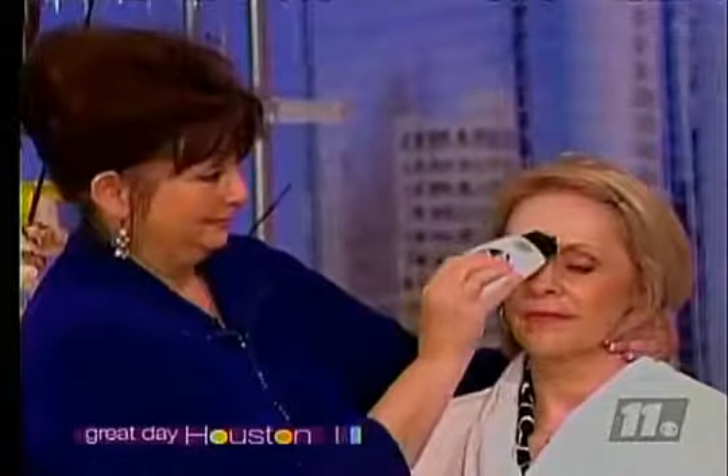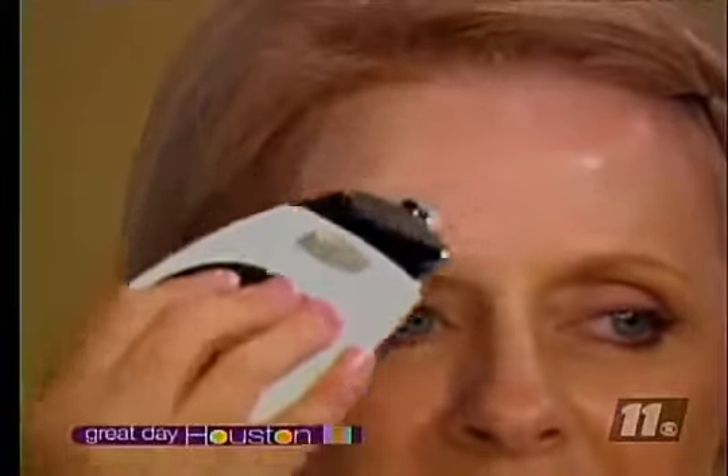Any downside to this at all? Well, if there is, I haven't found it. I have had no one ever return a product, and I have men who adore this product because, trust me, they're just as vain as the rest of us. So if you're married, what she's saying is get two.